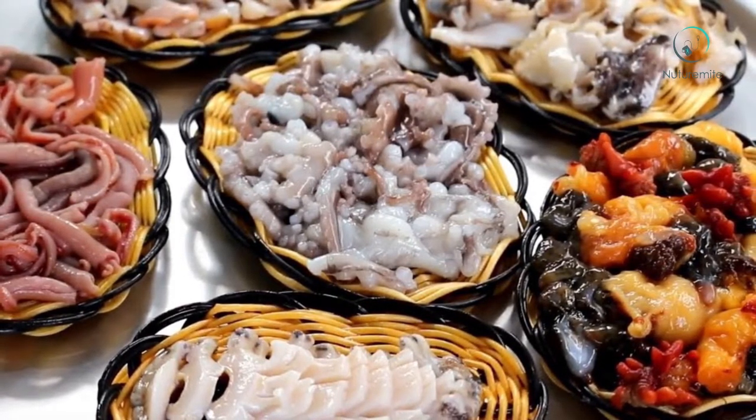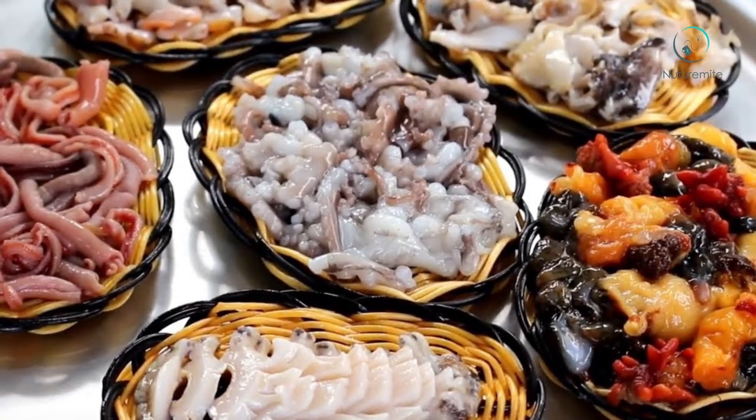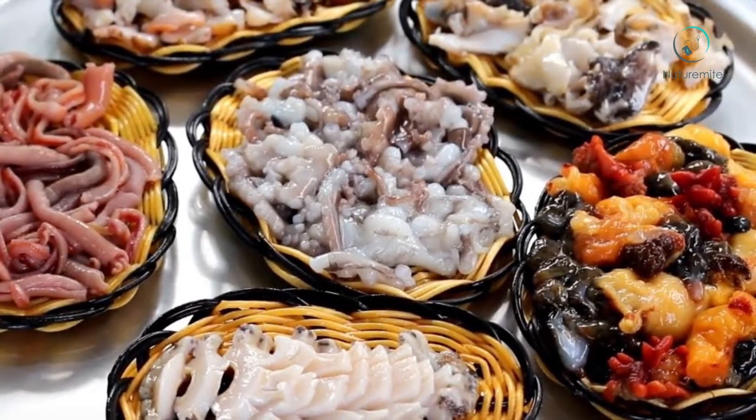Prevent the flu: The flu is a common illness. However, if not handled properly, it can interfere with your daily activities. To help prevent it, you can consume octopus.